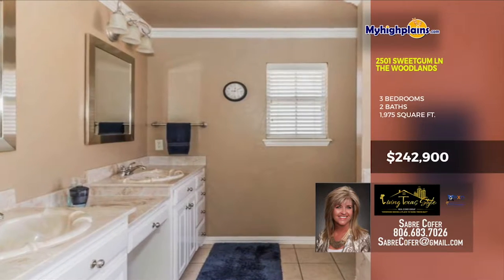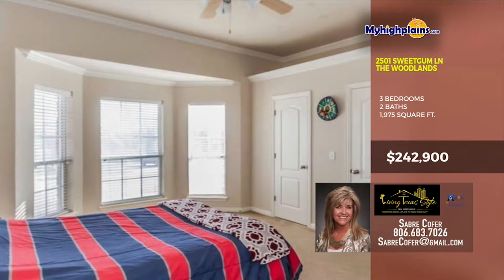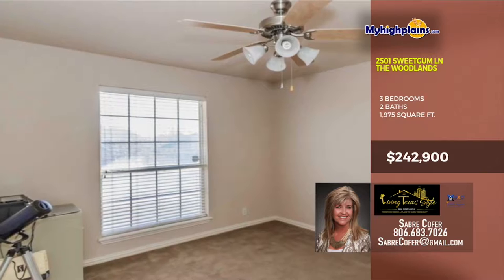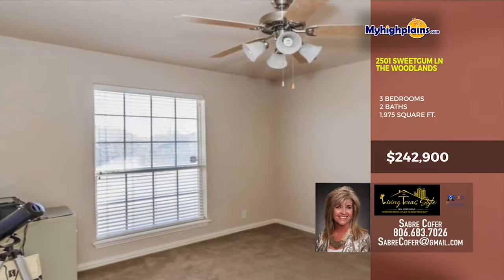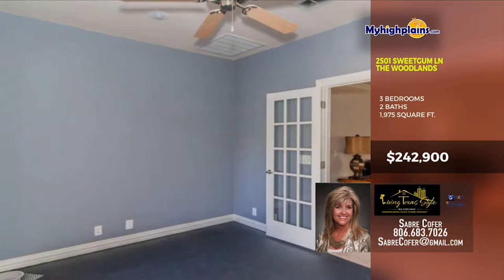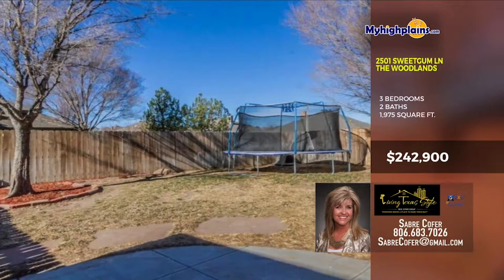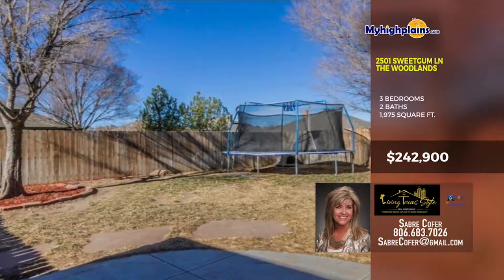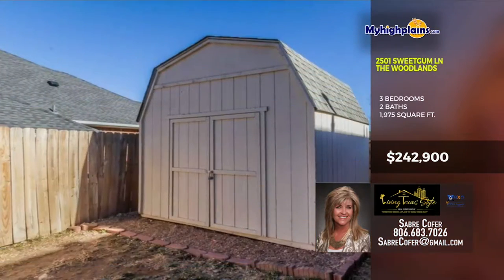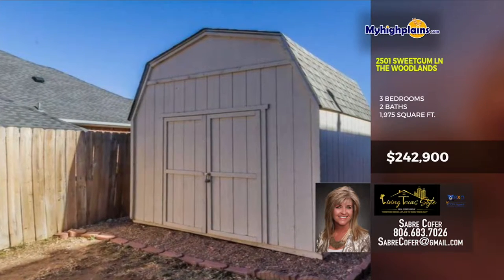The master bathroom has a double vanity, tile flooring and much more. There's triple windows in one of the rooms with awesome storage. Each room in this home has its own look and style. The backyard is well maintained, fenced in and much more. The storage unit in the back is a great addition too. Call ASAP. Call Saber Cofer with Living Texas Style at 806-683-7026.